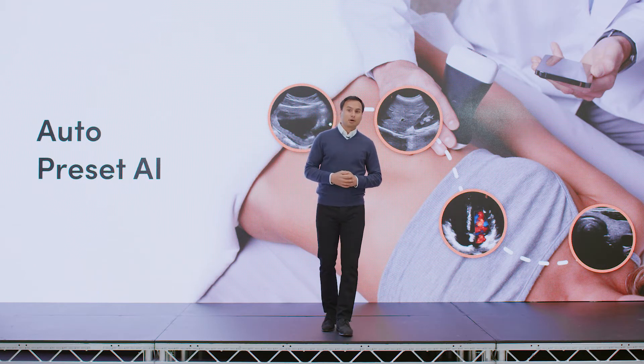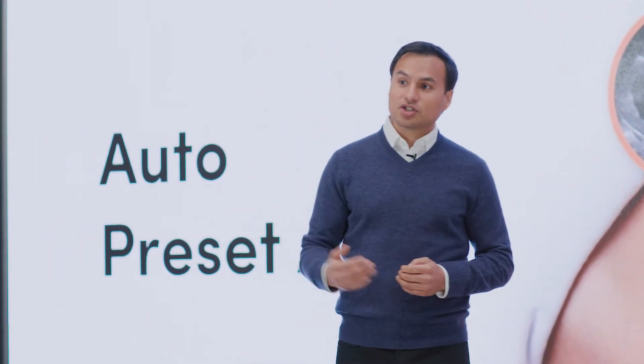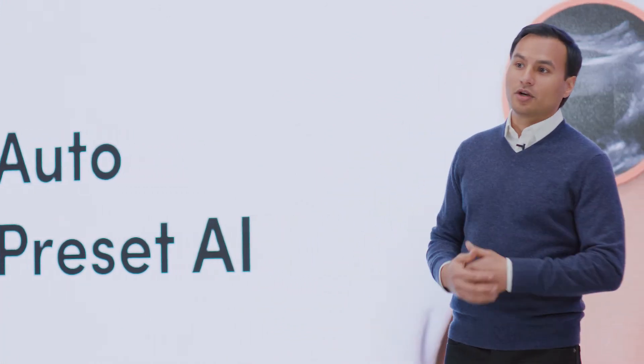Like the automated mode on a modern camera, which magically changes the imaging mode based on the subject, Clarius HD detects anatomy and auto-selects a preset for an instant window into the body.